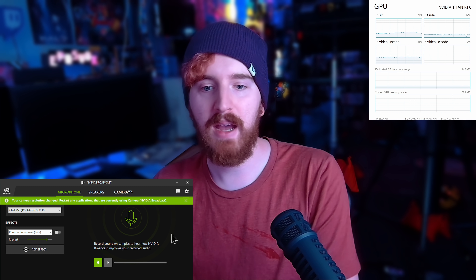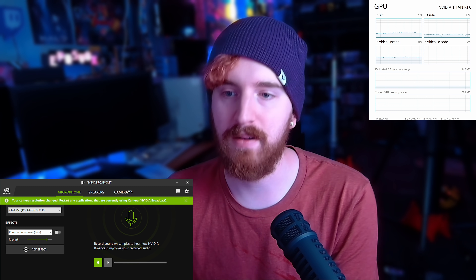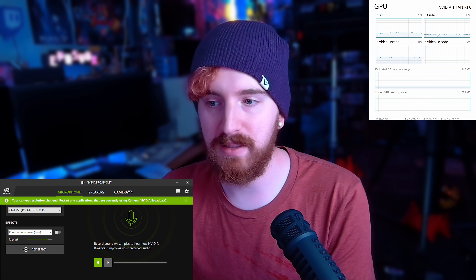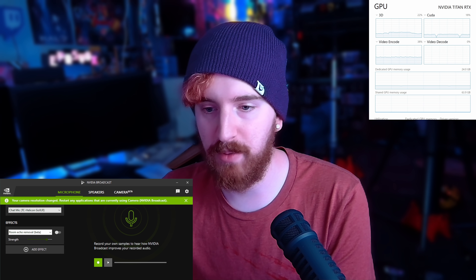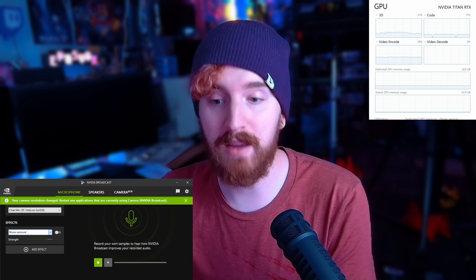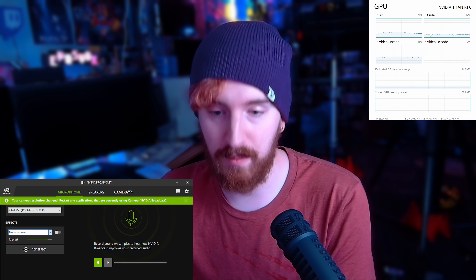Let's walk through the effects, because we have an improved UI in that we now have two effects you can run at once per device. For example, right now on the microphone you can do the normal noise removal, but now we also have a new audio effect which is room echo removal.